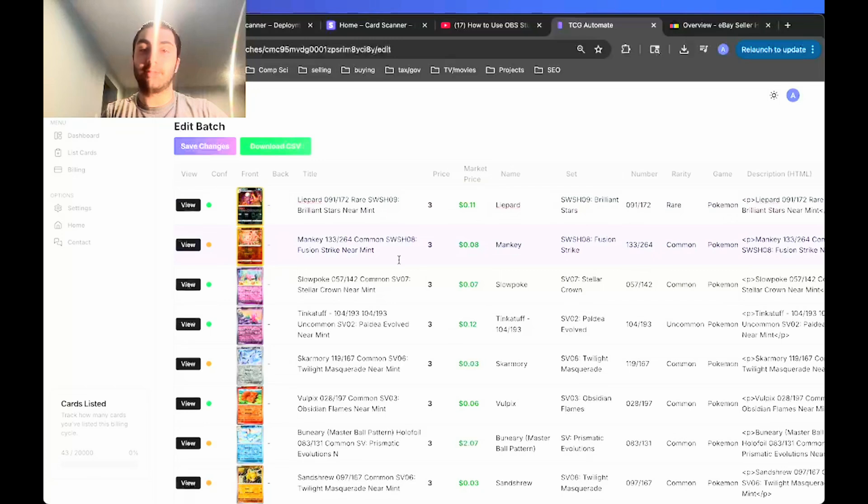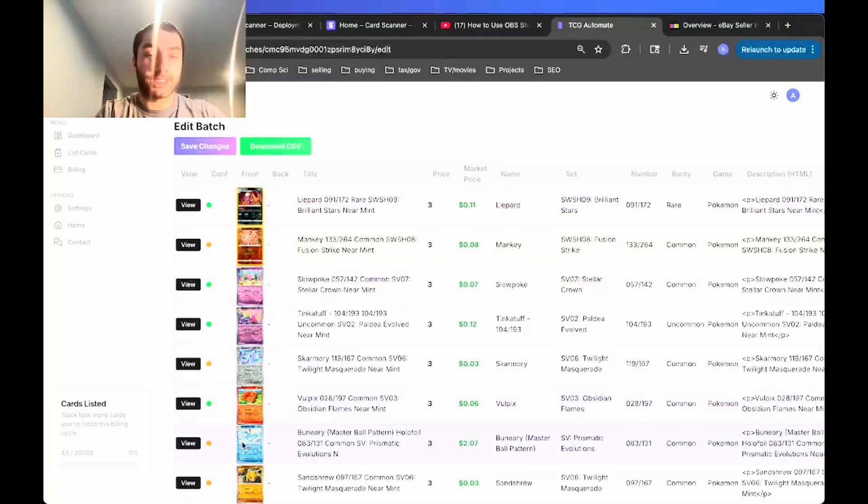You'll notice the market price feature — it tracks the market price of the card it identifies, and this value gets updated daily so it's never outdated. This can be used to quickly reference what a card is worth so you don't have to go on TCGPlayer and look up every single card name. Price matching is one of the slowest parts of the listing process, so I added this to make it a lot quicker.